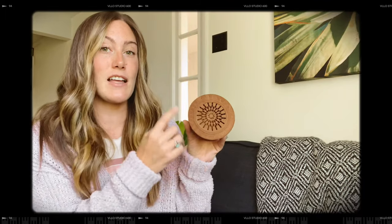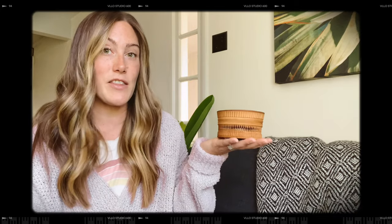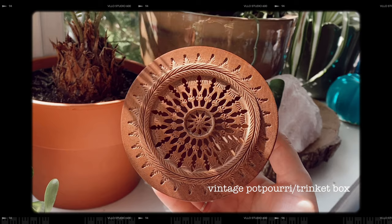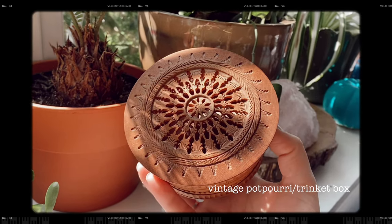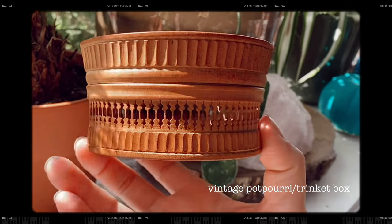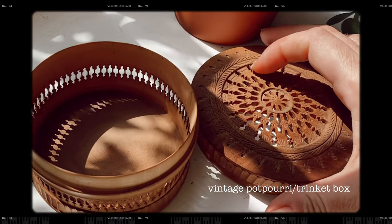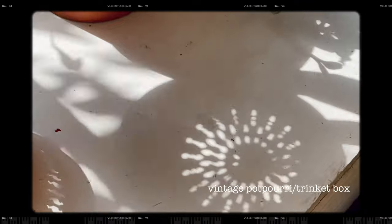Next item is this lovely wooden trinket box, which is as light as a feather. The carvings on this are so intricate — I feel like every single space is carved. For a little while I had it downstairs in my yoga space, putting incense cones and a lighter in it as a little storage container. The top kind of reminds me of a mandala pattern. I feel like it will serve lots of little purposes.